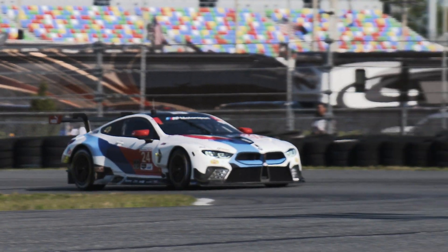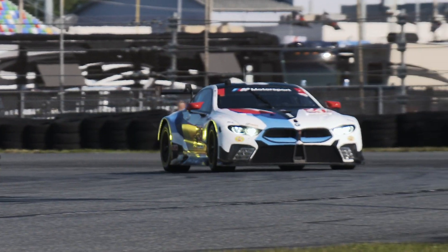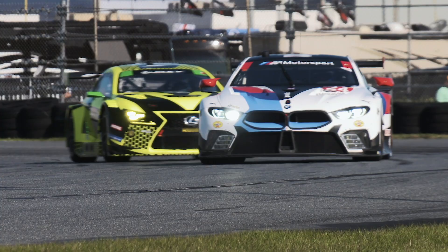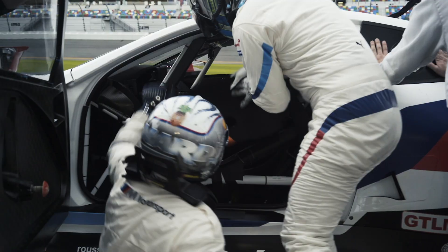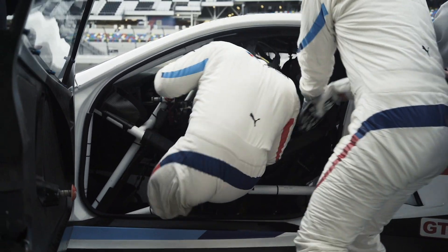Hey everyone, welcome to historic Daytona International Speedway for the Rolex 24 and another edition of ZF Fast Track. I'm Bradley Hasemeyer and today we're going to be taking a closer look at the number 24 Rahal Letterman Lanigan BMW M8 GTE, which has been modified so Italian driver Alex Zanardi, who lost his legs in a race in 2001, can compete alongside his teammates here at Daytona.